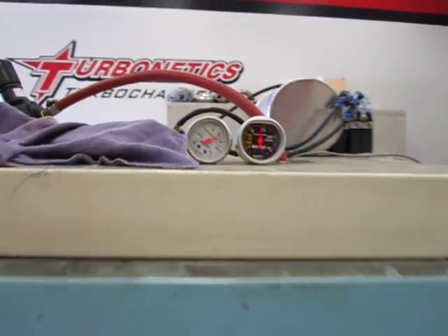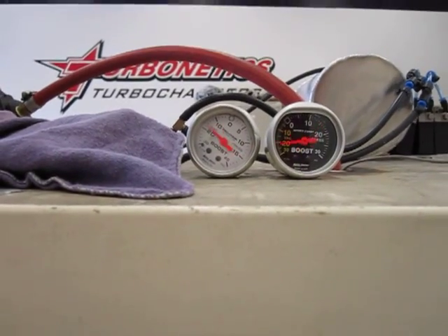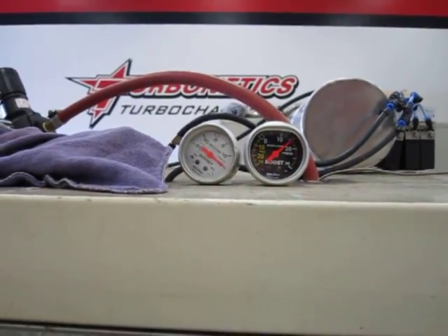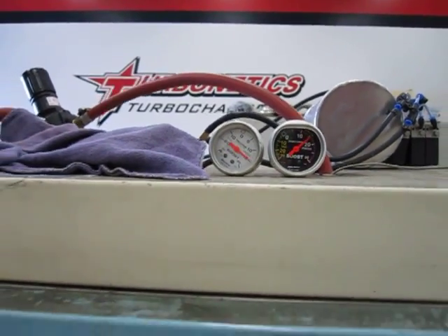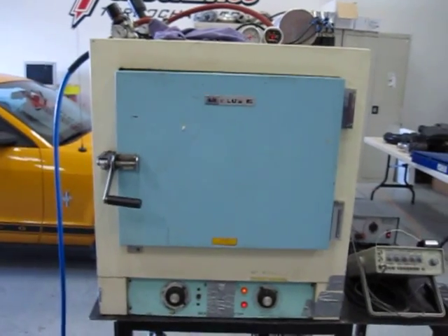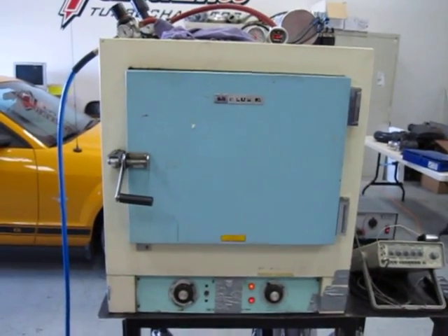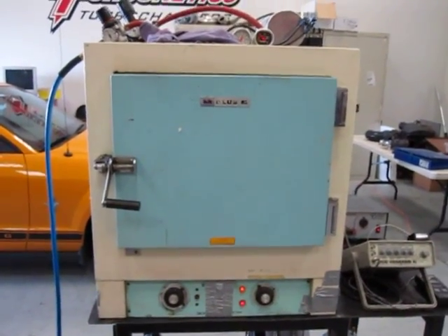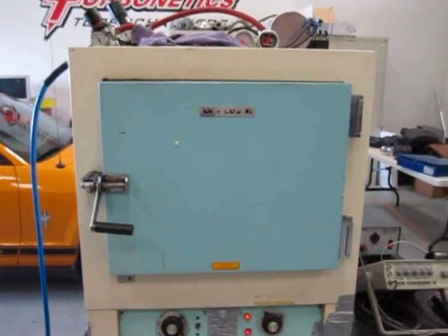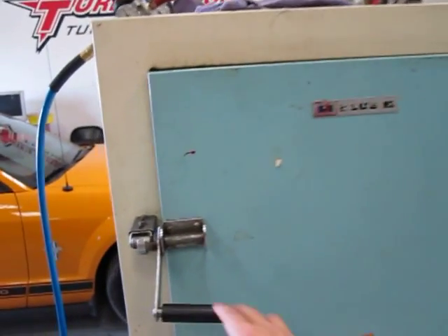A couple of boost pressure gauges up here. They're running at 15 PSI in a compressor setup with a solenoid that activates the valve as soon as it sees 15 PSI. It's in an oven that we've got set to a little over 200 degrees Fahrenheit to simulate engine air temperature and operating temperature cycling on these valves. So let me open this up and let you take a look.